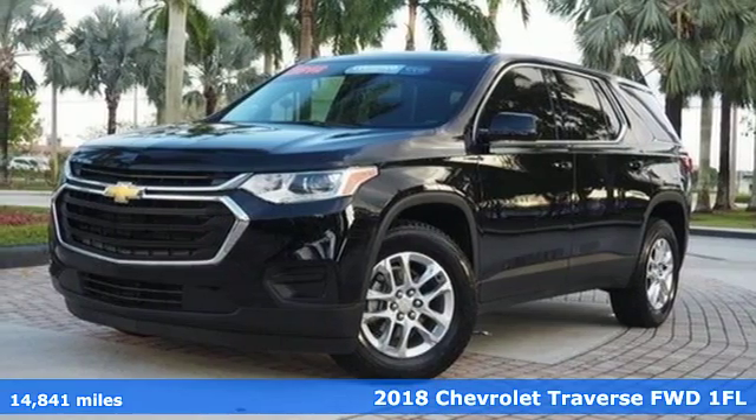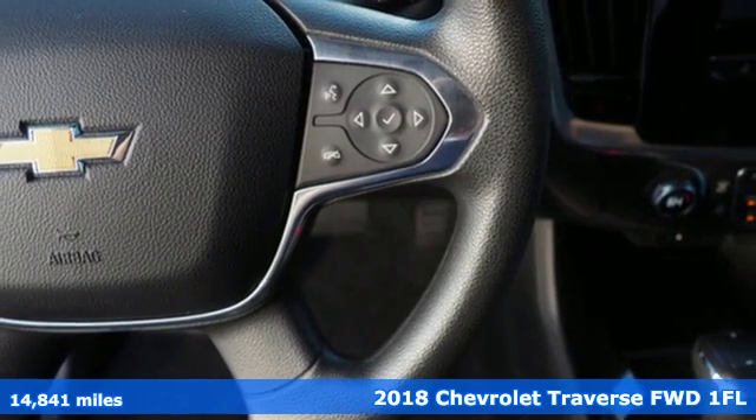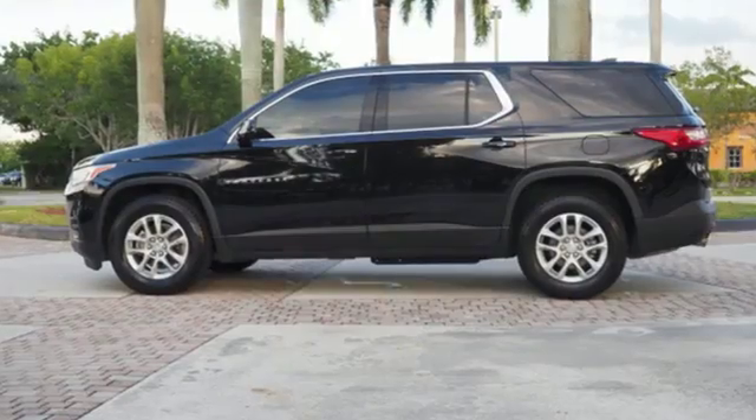It's a certified 2018 Chevrolet Traverse. There's so much room in this Traverse that those driving the competitor's cars are filled with cargo envy. It comes with the features you need, and better yet, want.